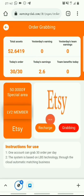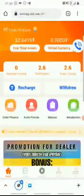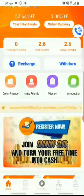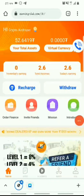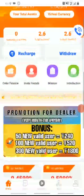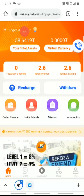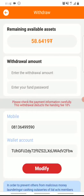Now I'll show you how to withdraw from this site. The minimum withdrawal is $1. I'll be showing you a live withdrawal proof. It's been 4 days now, and my account currently shows $58.64. The minimum I can withdraw as a Level 2 member is $8, so I'll be withdrawing $8 to show you that this platform actually pays.